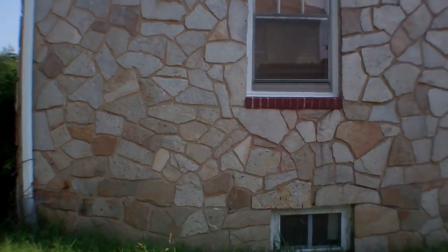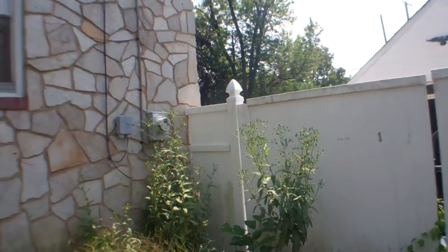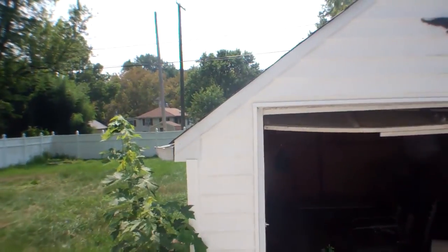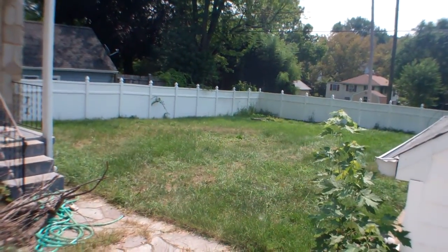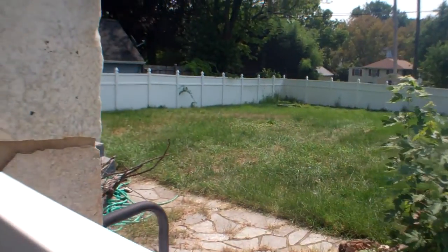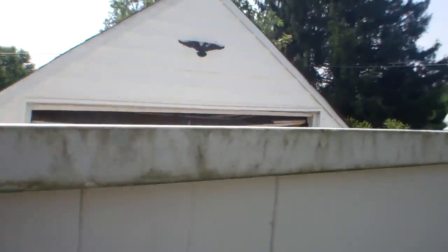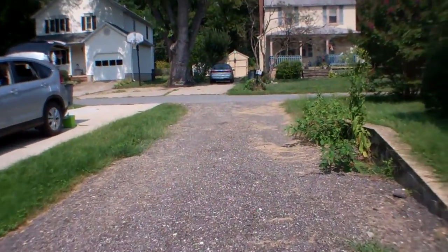Like I said, the stone work still looks good around the side. There's a one-car garage here, a very nice sized backyard, and a good sized driveway.